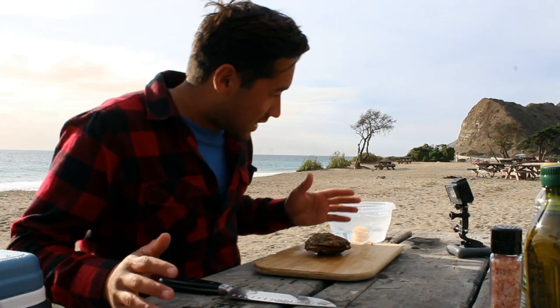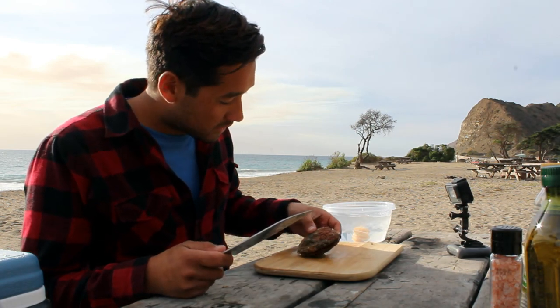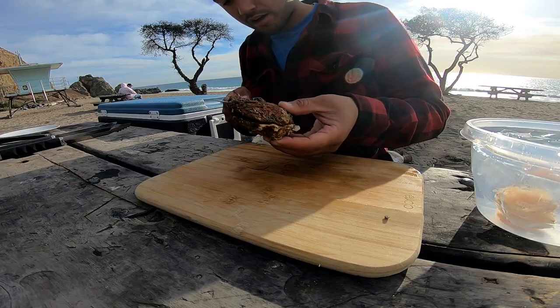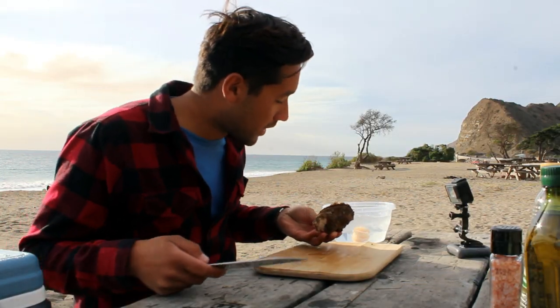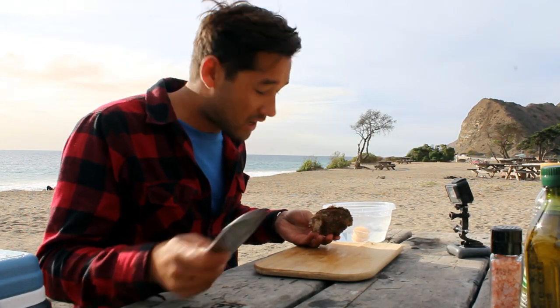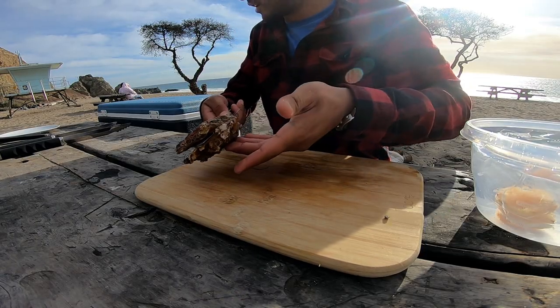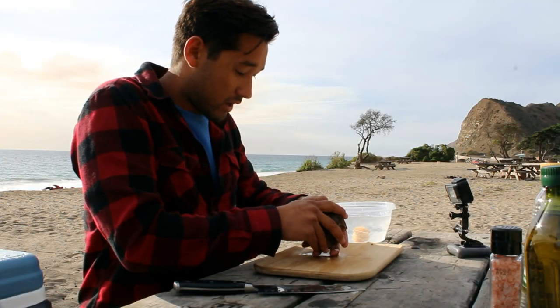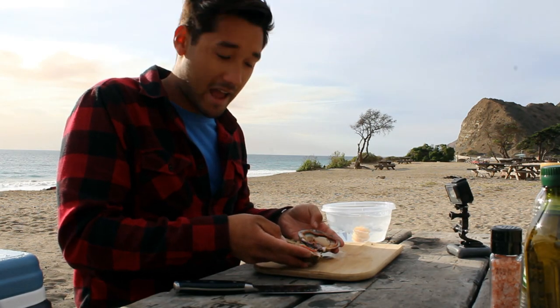I'm going to show you guys how to take the scallops found in the water and how to properly open them up and get them ready to eat. When they are nice and whole, they'll open up. All you have to do is take your knife blade, get it nice and in there, and cut straight down to the other side. You're then going to pop open the shell, which will leave you with two beautiful halves.